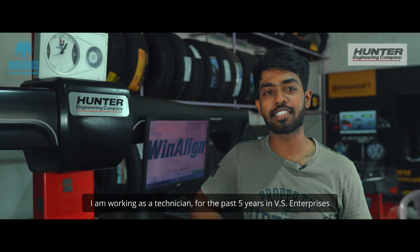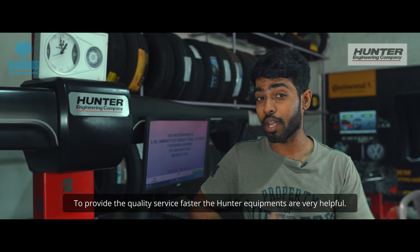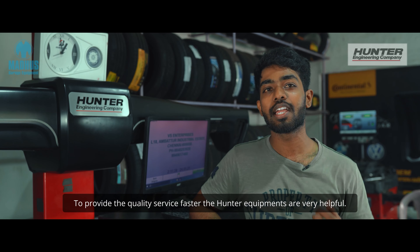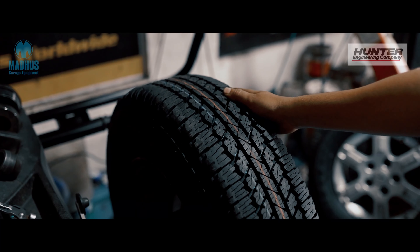Hi, my name is Ashwant. I'm a 5SR technician. We are very happy that we have been dealing with Madhus and having a Hunter machine. Our service to customers in terms of fitting tires, doing alignment, balancing, etc., has gone one notch higher thanks to the service of the machine which has been given to us.